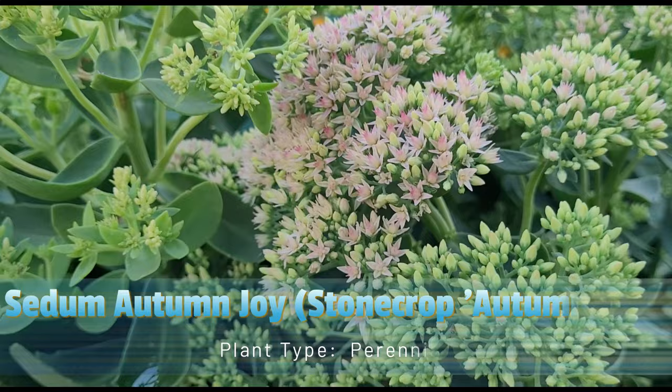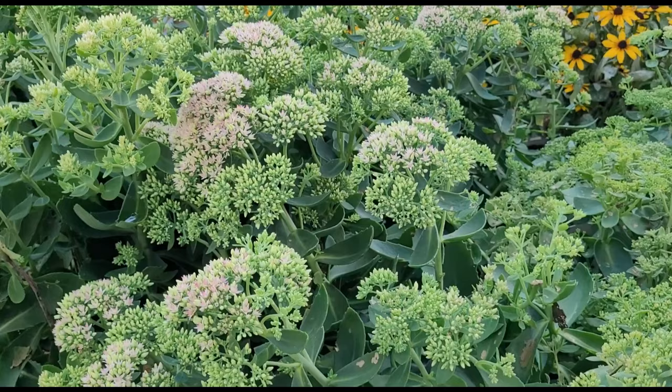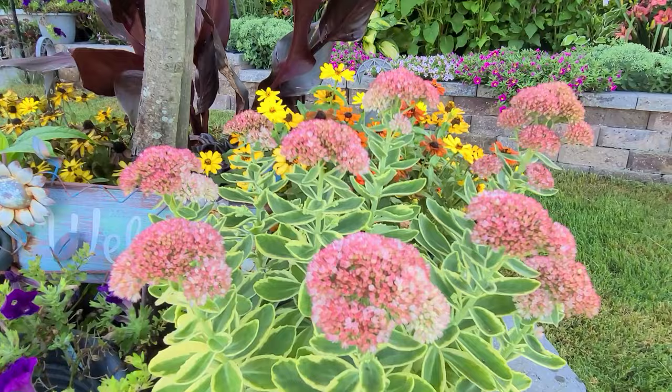Sedum Autumn Joy, also known as Stonecrop Autumn Joy, is a popular and hardy perennial plant renowned for its attractive succulent foliage and late-season blooms. The foliage of Autumn Joy Sedum adds interest to garden beds with its succulent-type gray-green foliage forming a dense and upright clump.